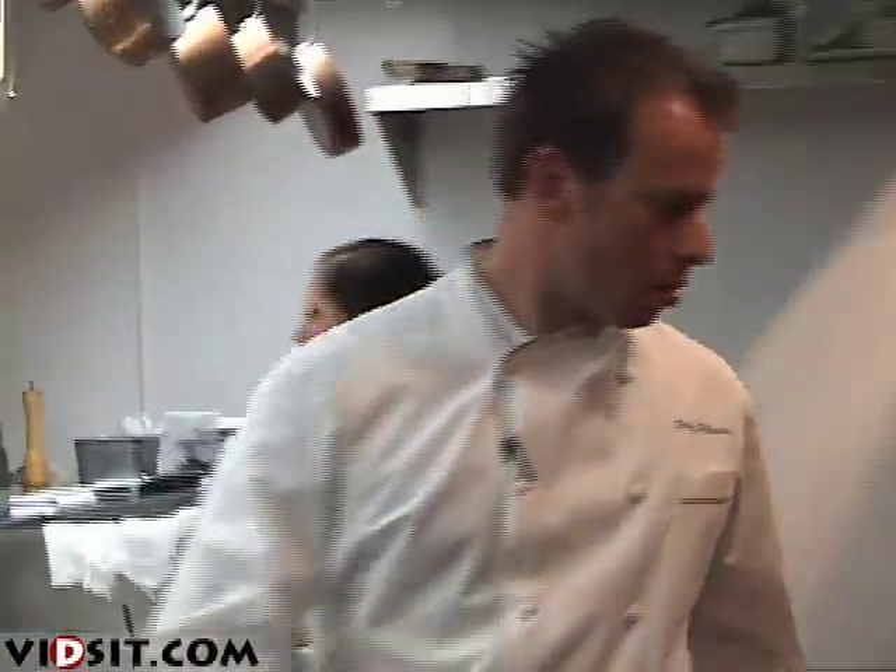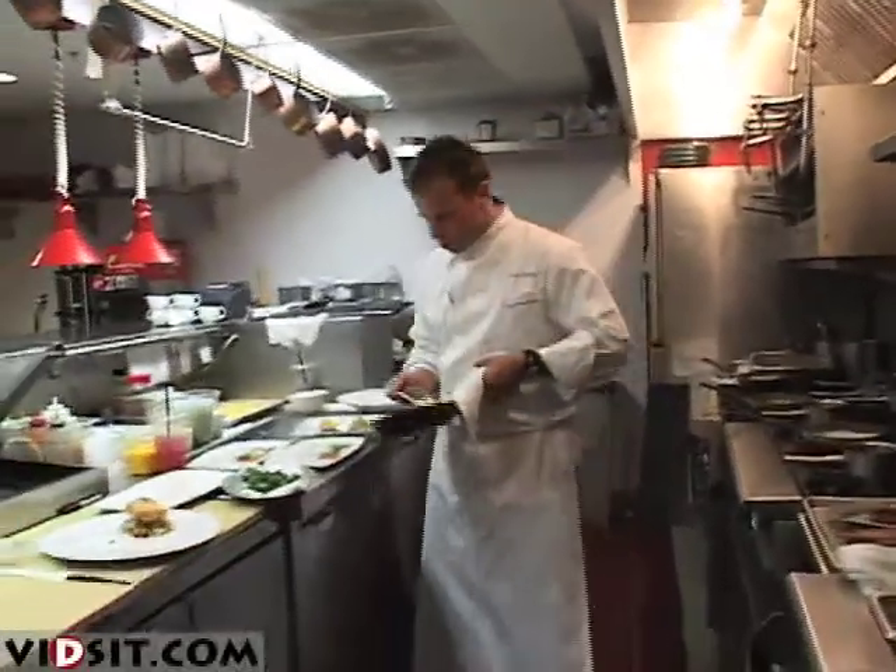It is where Tony DeSalvo does most of his cooking. Tony was the chef from Jean-Georges in New York.